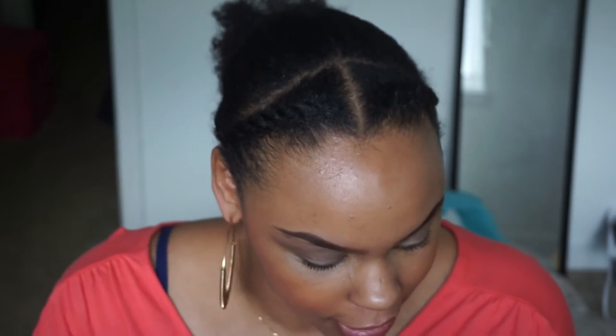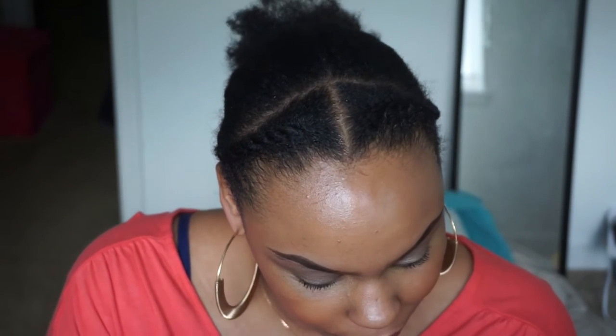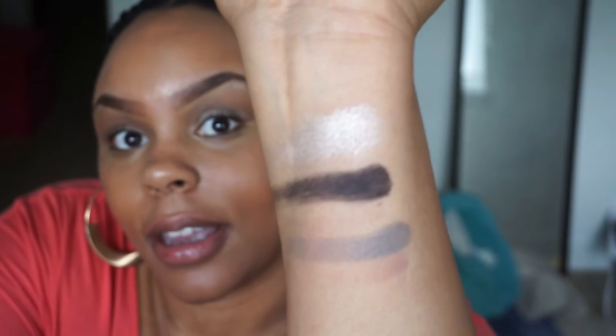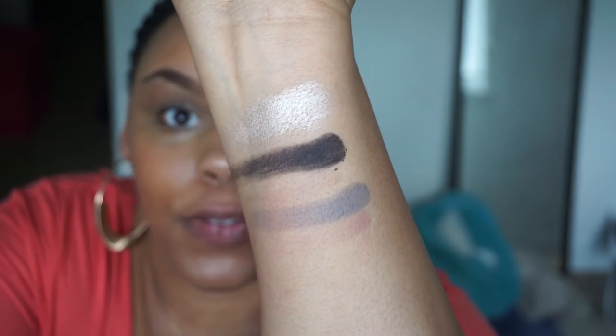I really like how pigmented they are again. And just in case y'all couldn't see that light gray, I'm swatching it over for you.